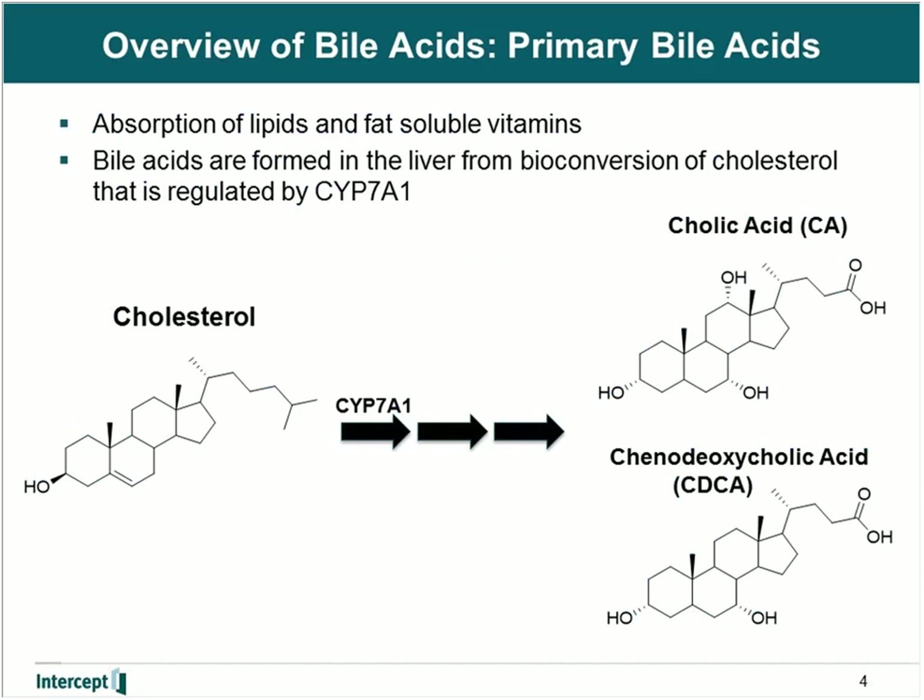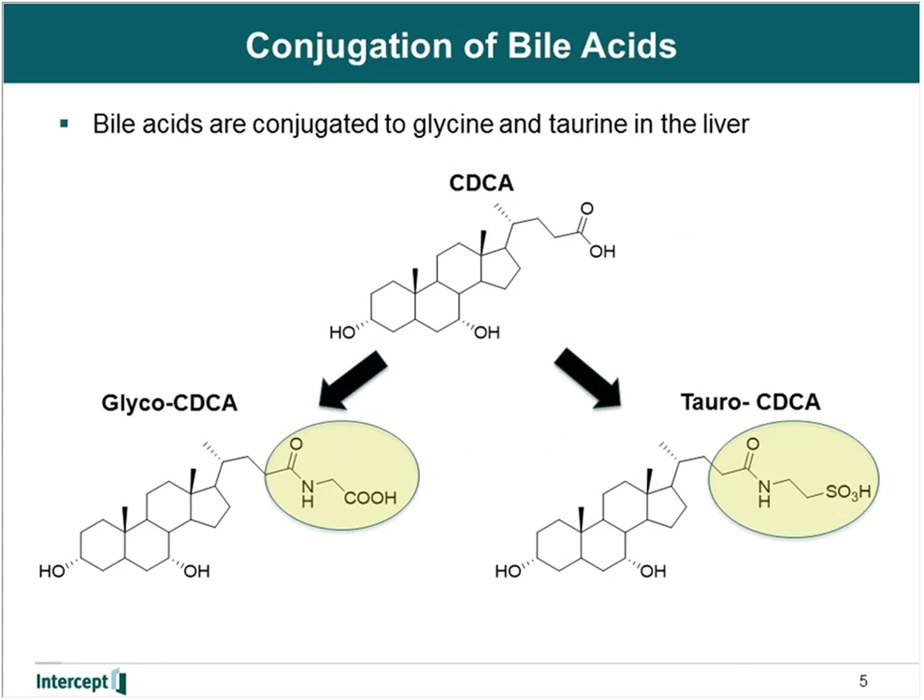Bile acids are synthesized in the liver via conversion of cholesterol, which is limited and regulated by cytochrome P450 7A1. There are two primary bile acids in humans: cholic acid, shown on the right-hand side, and chenodeoxycholic acid, shown on the bottom right-hand side. Bile acids are extensively conjugated to the amino acids glycine and taurine in the liver. Chenodeoxycholic acid is conjugated at the 24 position to glycine to form glyco-CDCA, or to taurine to form tauro-CDCA. The importance of conjugation is that it limits the distribution of bile acids into tissues that express specific transporters involved in the uptake and excretion of bile acids. The primary organs that express these transporters are the liver, the intestine, and to a certain extent, the kidney.